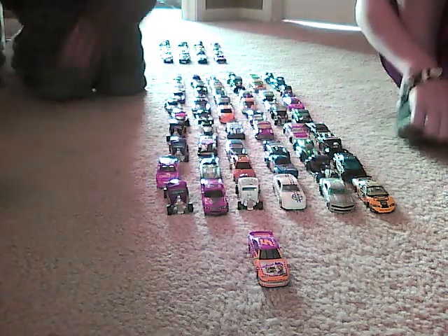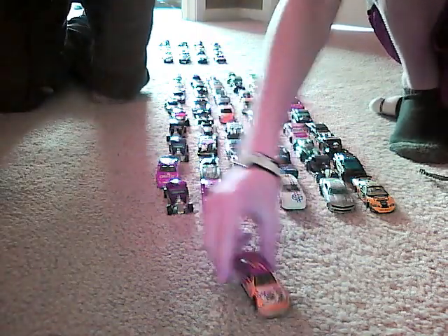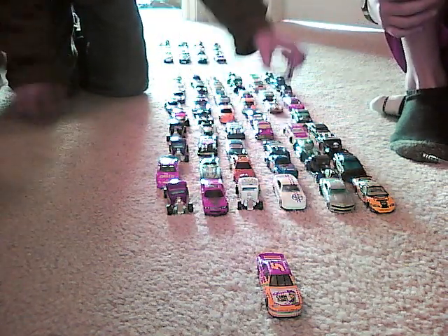Here are some of the realistic cars. Here's a race car number 5. Here is an old fashioned car.